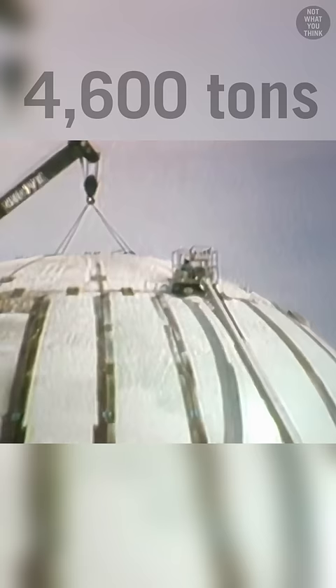But in 1987, they made a 40-foot fiberglass hemisphere, filled it with over 4,600 tons of an ammonium nitrate and fuel oil mixture, and then blew it up. This was known as Misty Picture.